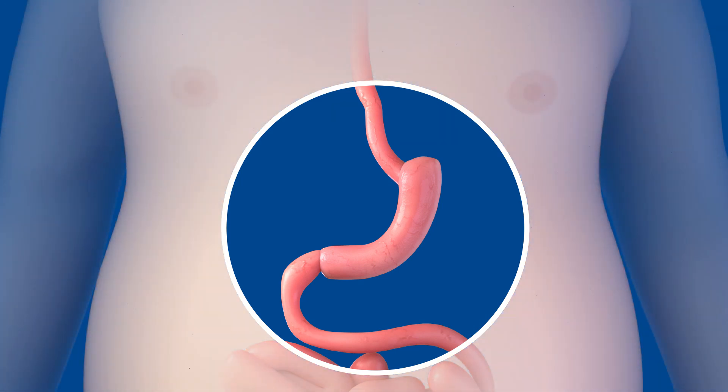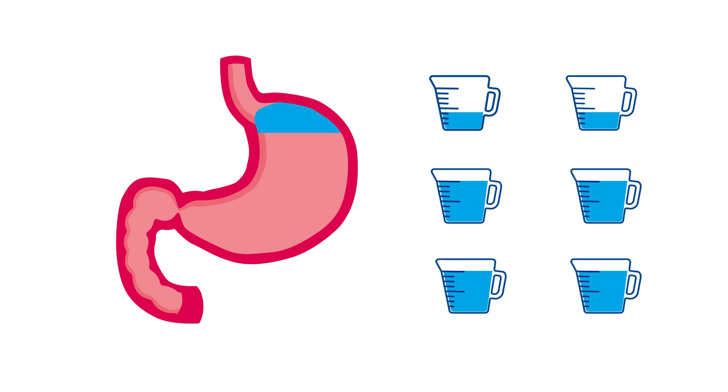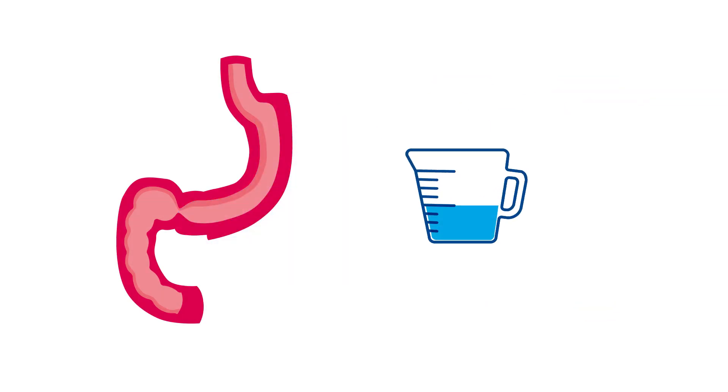The gastric sleeve will restrict the amount of food needed before feeling full. The average human stomach can expand to fit around four to six cups of food. The new sleeve stomach will hold about a half cup of food.